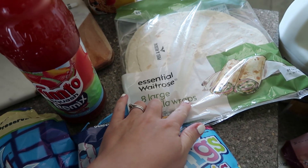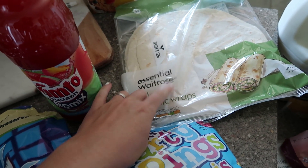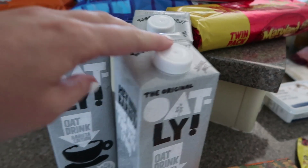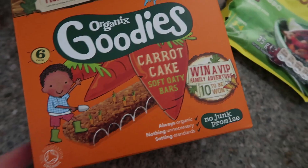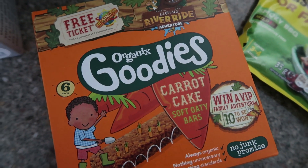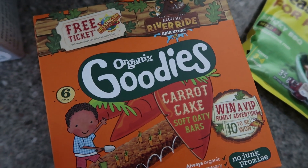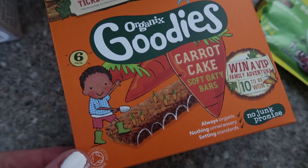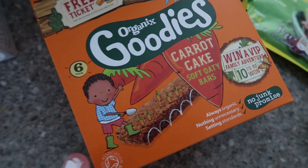Some tortilla wraps, which are for two of the meals I'll be making later in the week. Three cartons of Oatly barista milk — these are Marnie's favourites. And the Organics carrot cake bars — these were Dylan's favourite when he was Marnie's age and he loved them for years, still eating them when he was about five or six. So all my kids have loved these.